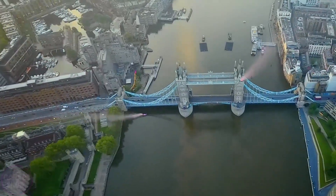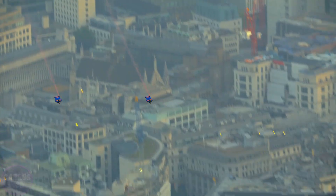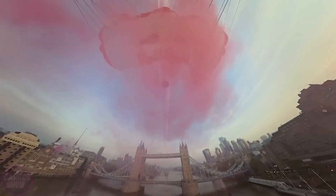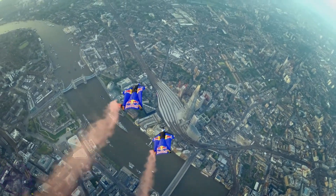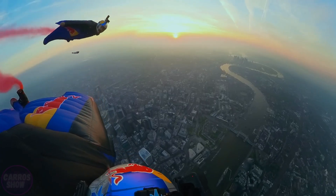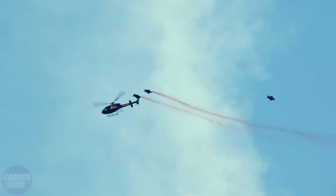After separating from the aircraft, the athletes immediately entered a steep dive, accelerating to 246 kilometers per hour — a speed comparable to a Formula One race car. They headed directly toward the gap between the towers of Tower Bridge, where the passage allowed only a few meters of clearance from metal structures and supporting columns. A mistake of just one-tenth of a second could have led to catastrophe. Both pilots entered the central span with precision, executing a complex aerodynamic maneuver known as a flare — a sharp deceleration and transition from a dive into a climb — allowing them to safely deploy their parachutes immediately after passing through the bridge.